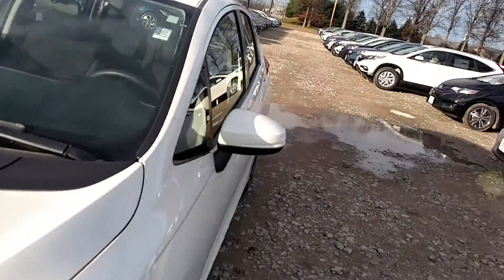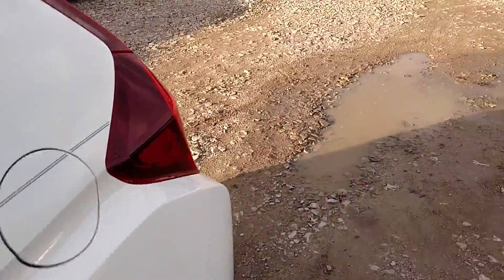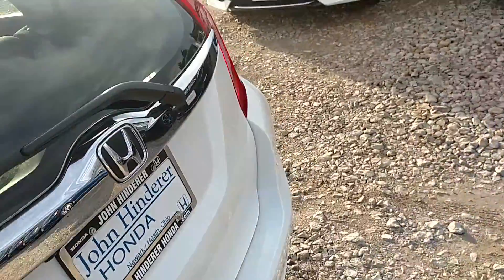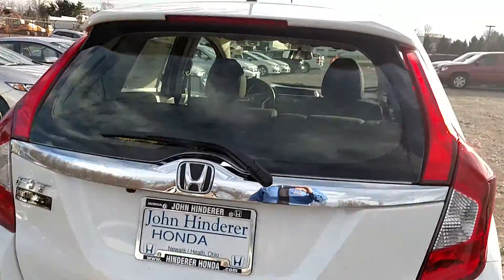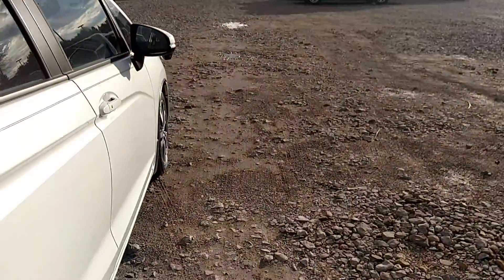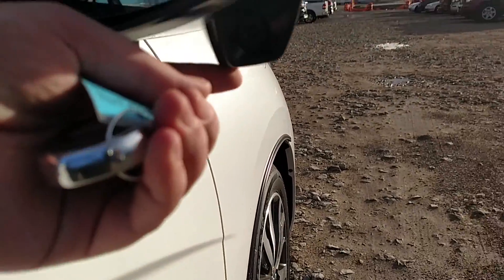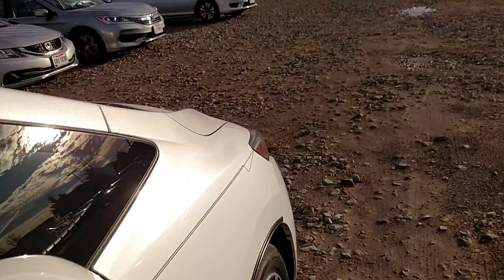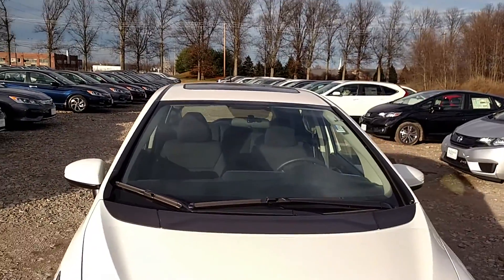Nice walk around to the vehicle here. The profile. Every one of these is going to come with a nice backup camera. Also something you're going to notice here right on the side mirror — this little piece here — that's going to be the Honda Lane Watch. It's going to effectively take care of the blind spot for you, with a nice full camera view angle in the center of your dash.